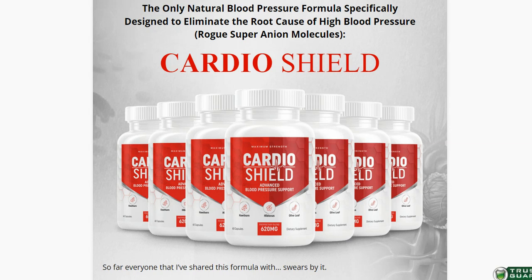So what is CardioShield and does it actually work? The answer is yes, CardioShield works, and after many laboratory tests, researchers identified that there is a natural formula with concentrated ingredients.